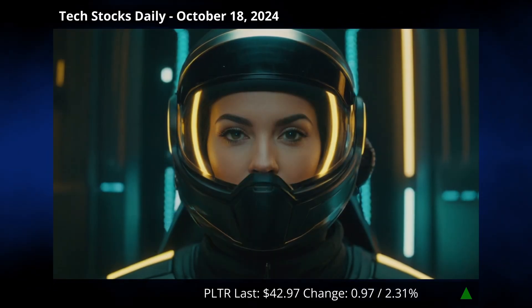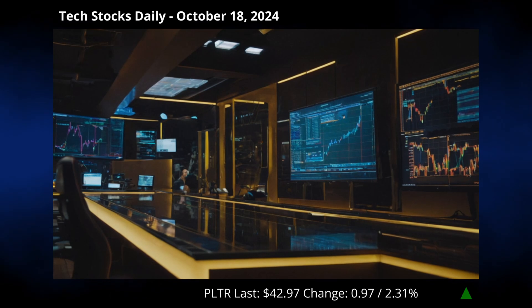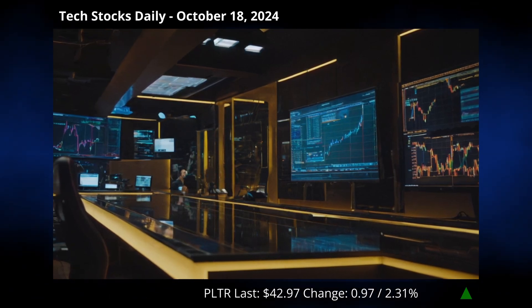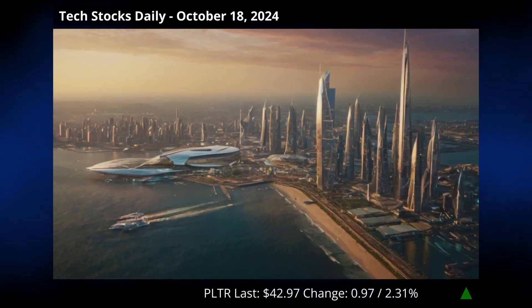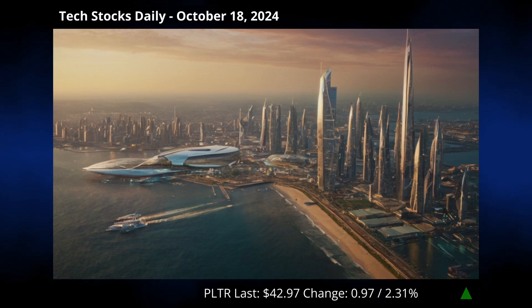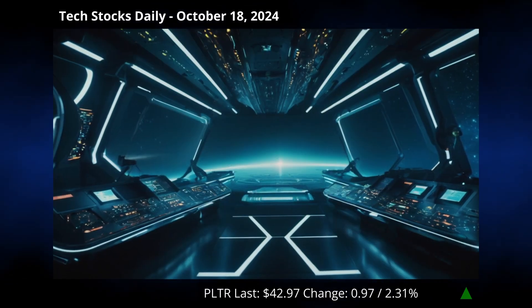And next year looks promising too, with earnings projected to further climb by 21.6%. Palantir seems to have mastered the art of outdoing expectations, with surprises in revenue and EPS over the past year. Yet, despite its positive earnings report, the company's been graded an F for value by Zacks, suggesting it's trading at a premium compared to its peers. It seems our tech darling still has some valuation challenges to navigate.